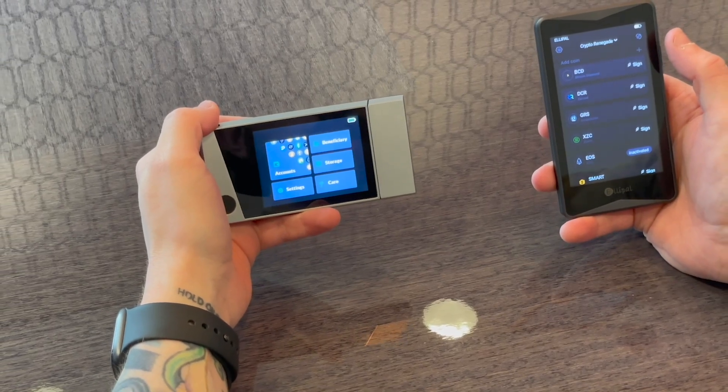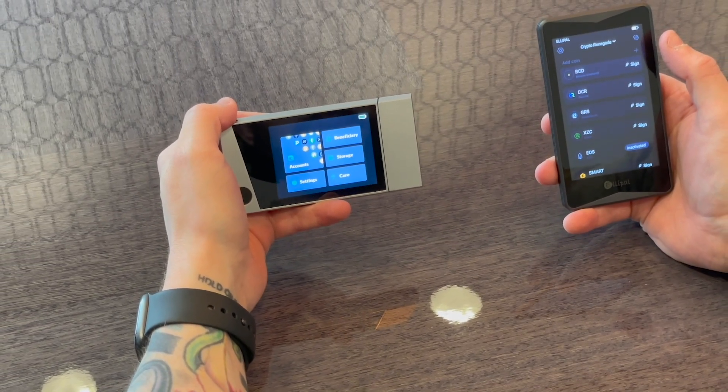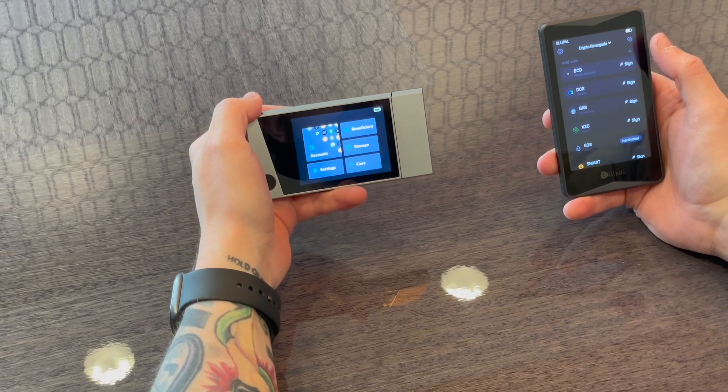What's going on guys? Crypto Renegade here for you, and in today's video we are going to be doing another hardware wallet comparison video.